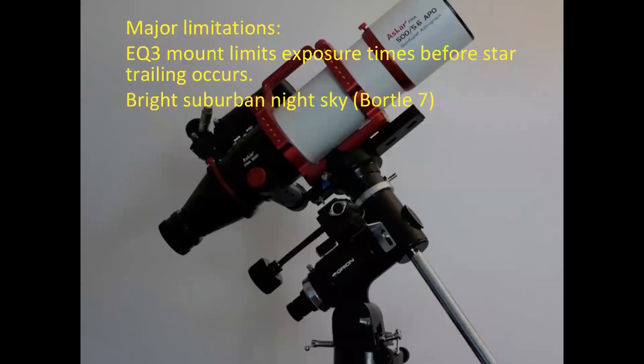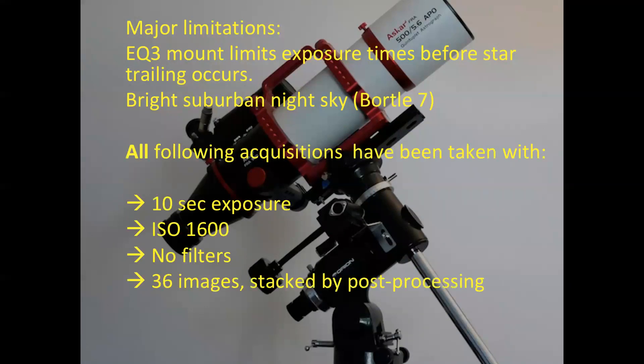I'm currently using an EQ3 mount with a stepper motor, without guided star tracking, which only allows for a couple of seconds of exposure before star trails build up. Along with a bright suburban sky background — a 7 on the 1-to-9 Bortle scale — these are my current limitations which I have to work around. After some testing, I'm now using the following specs.